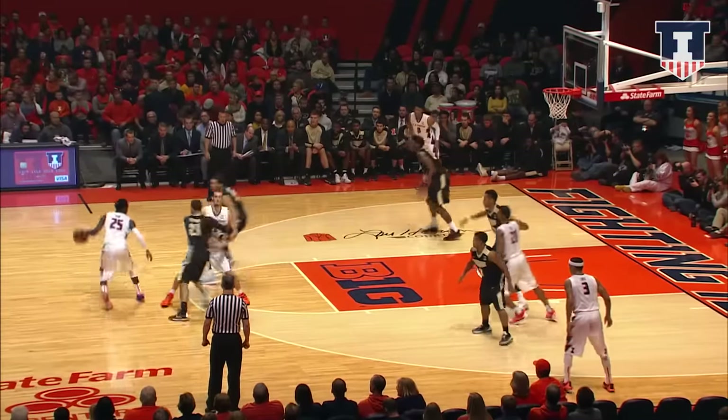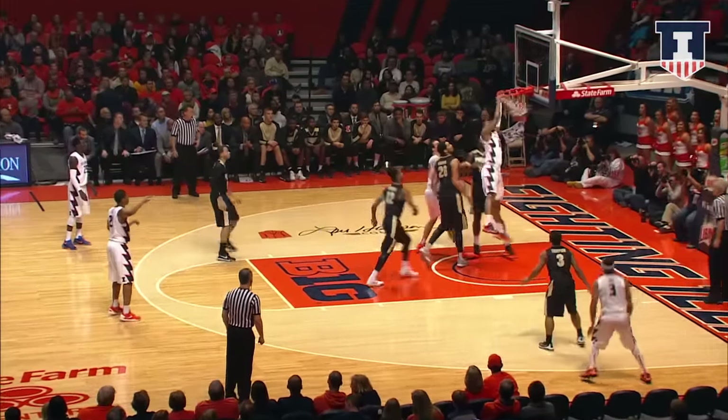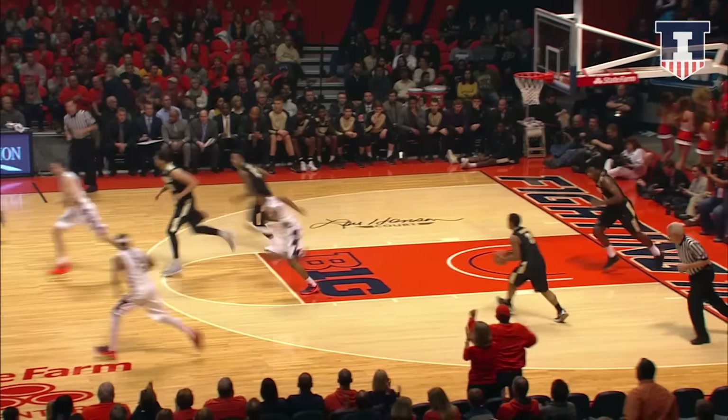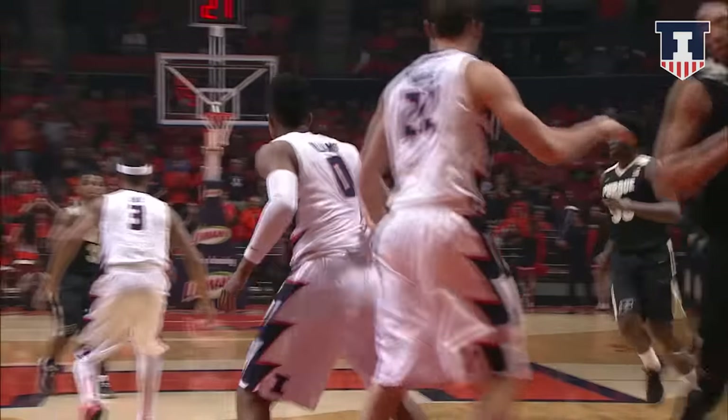Down against the Purdue man-to-man, out top guarded by Stevens, dribbles to the left wing, one-handed pass in the corner, Williams drives to the basket, left baseline and slams it in. D.J. Williams with a terrific move on the baseline.